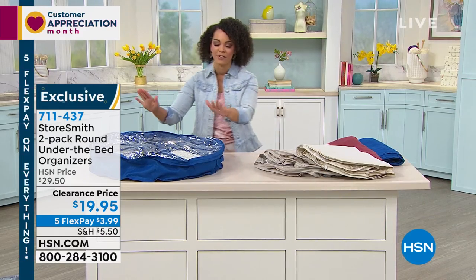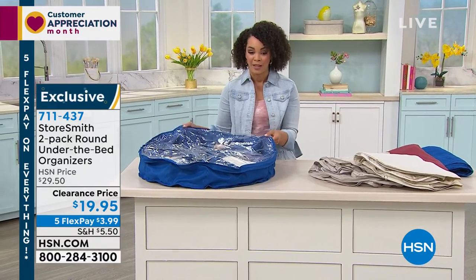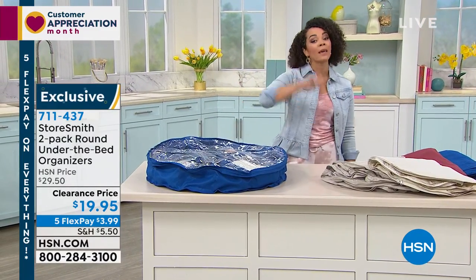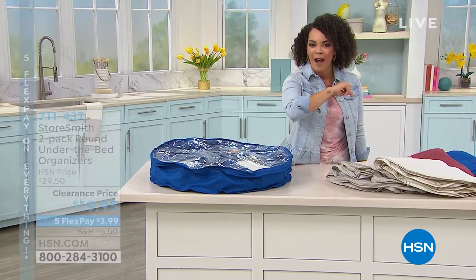Thank you Rebecca for letting us hang out in your home this Friday morning. Stay in the ordering process — a lot of people are jumping in because it's on clearance and you get two of them. Up next, we're going to help you wash your car and you don't even have to dry it.